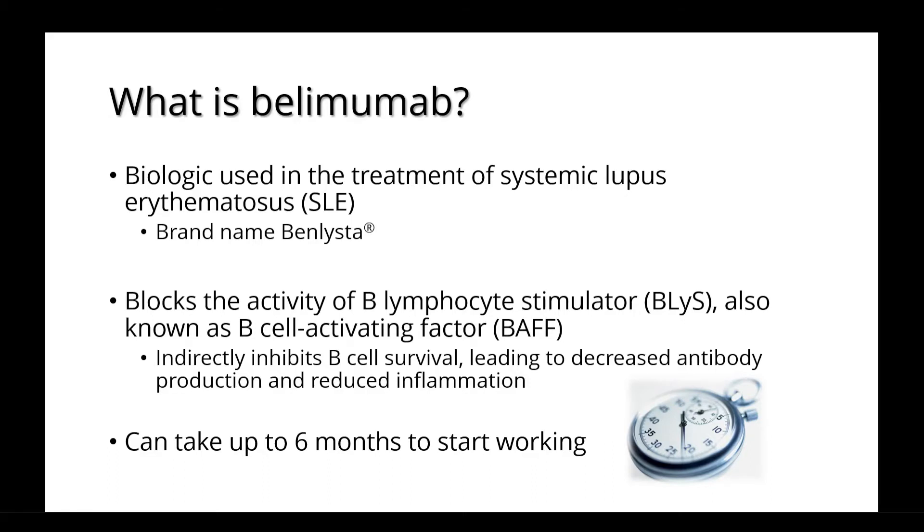It works by blocking the activity of something called B-lymphocyte stimulator, also known as B-cell activating factor. Belimumab indirectly inhibits B-cell survival, leading to decreased antibody production and a reduction in inflammation. It can take up to 6 months to start working.